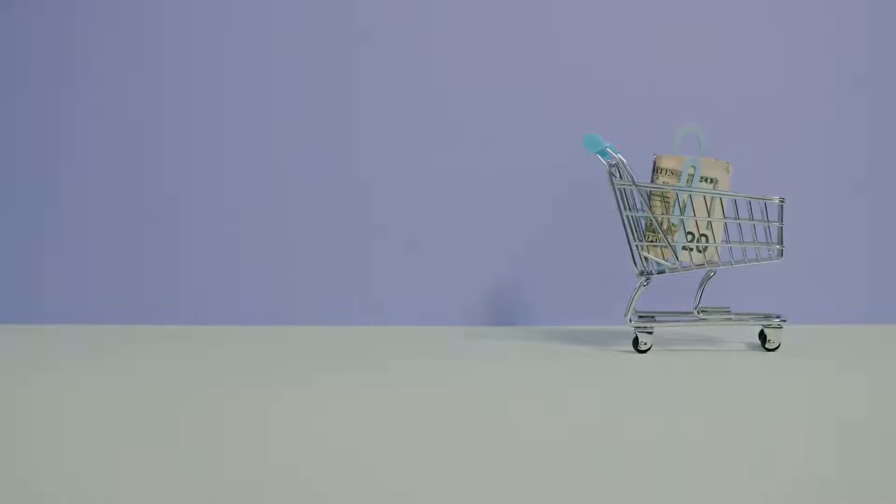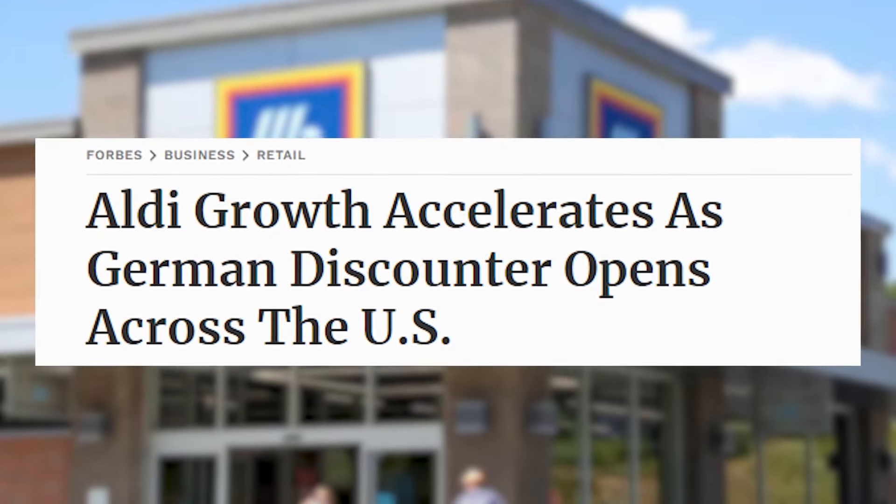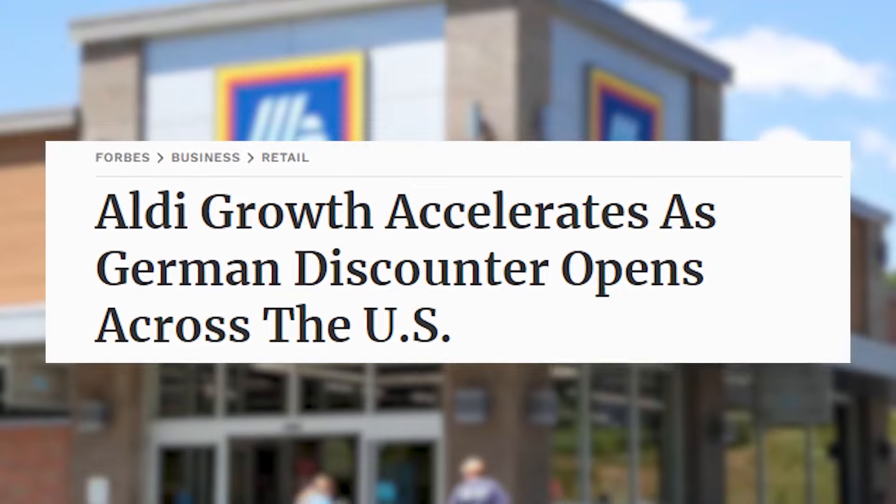After switching to home-delivered groceries during the pandemic, new data shows shoppers drifting back to Aldi to save on the cost of living. Grocery bills got you down? Aldi might be your new best friend. This discount chain is exploding in popularity, but how exactly are they crushing the competition?